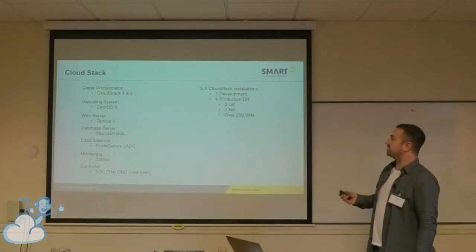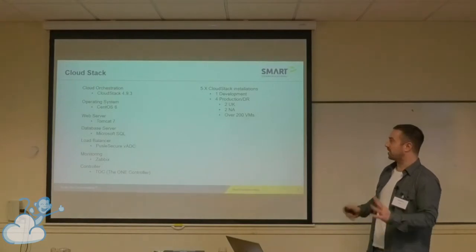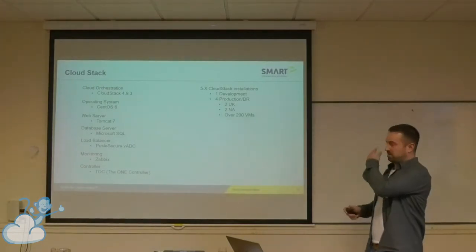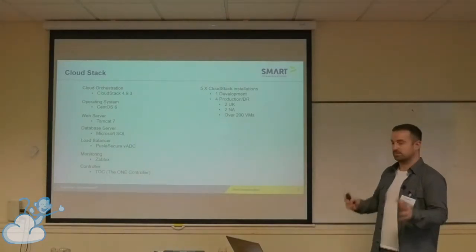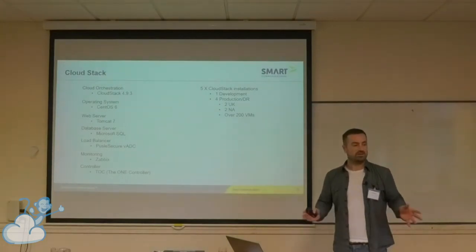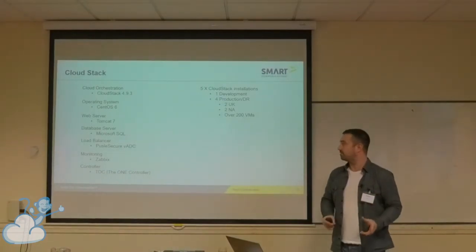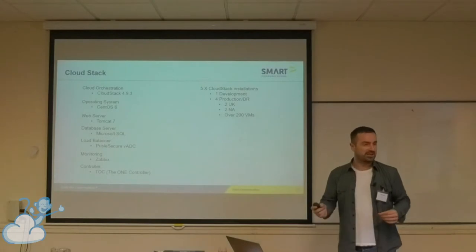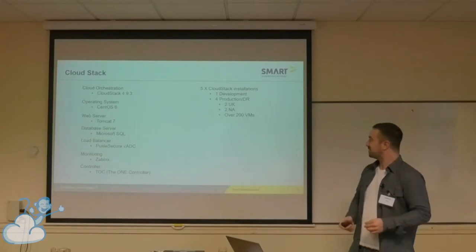We've got five CloudStack installations. We've got one development in Elstree, and then we've got four production ones — two in the UK, two in North America — co-located, one acting as backup. Our DR policy is essentially just mimicking and replicating the environment in one location. If we need to do a DR, we've got database replication going on all the time, and then if one gets blown up we just do a DNS switch and the traffic then gets routed there, and hopefully all the data should be there as well.